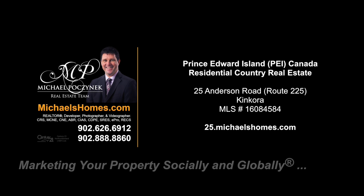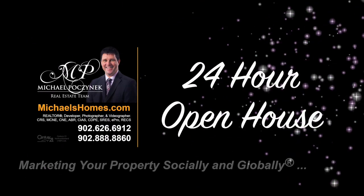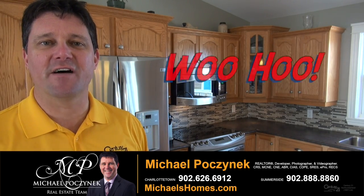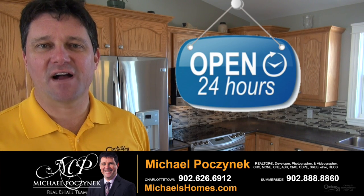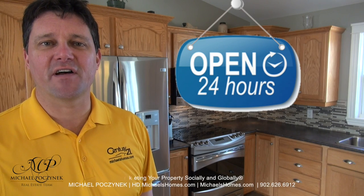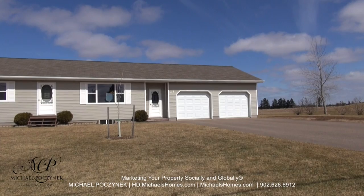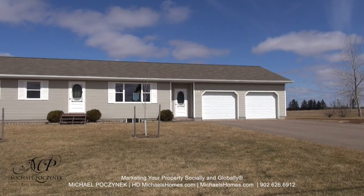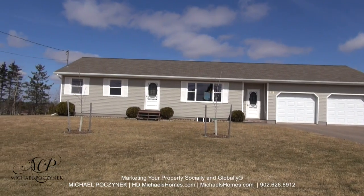Hello and welcome to Michael's Homes HD, Prince Edward Island's number one source for high-definition real estate video. Hello and welcome to your new Prince Edward Island dream home and my 24-hour-a-day open house. I'm Michael Posnick with Century 21 Northumberland, marketing your property socially and globally. Today we're looking at a brand new listing located at 25 Anderson, Route 225 here in Concora, PEI. So without delay, let's go take a look.